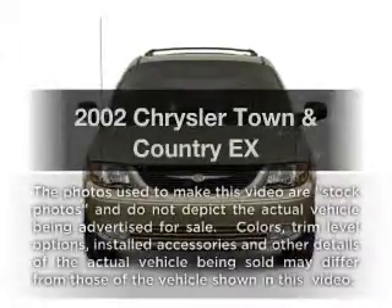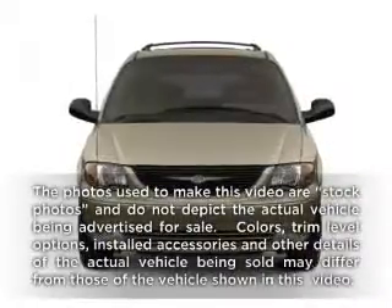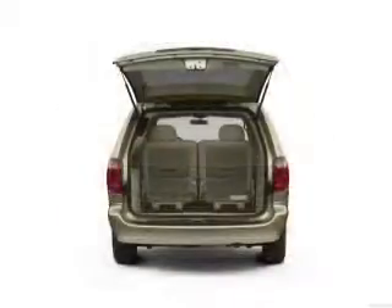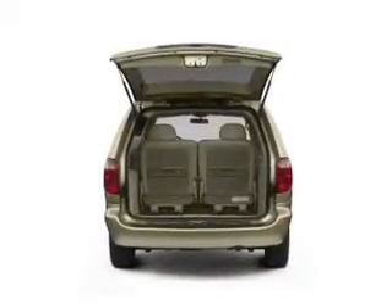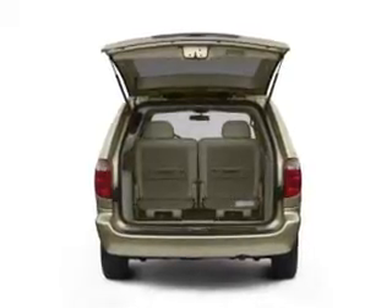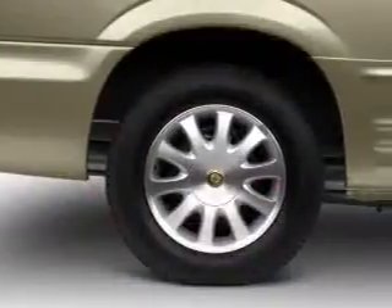Get noticed in this 2002 Chrysler Town & Country — everything you need under one roof with this great vehicle. With a solid 6-cylinder engine connected to a smooth-shifting automatic transmission, the anti-lock braking system will help deliver you safely to your destination.